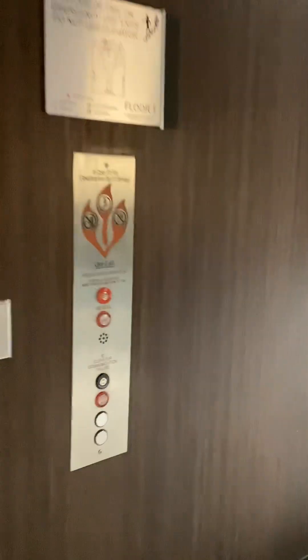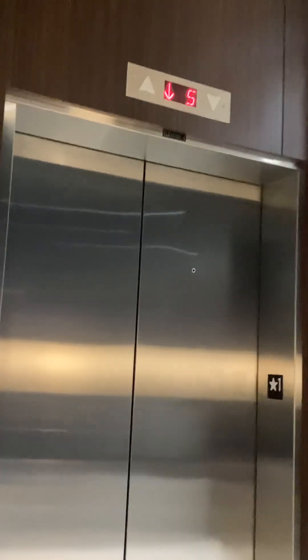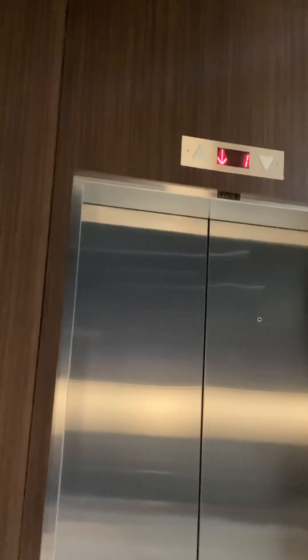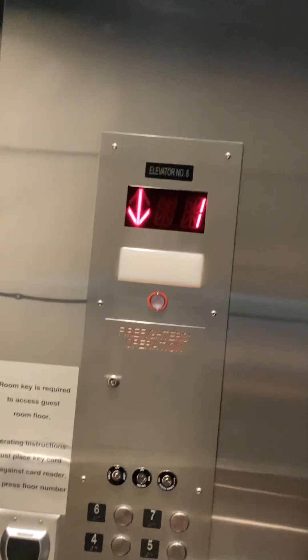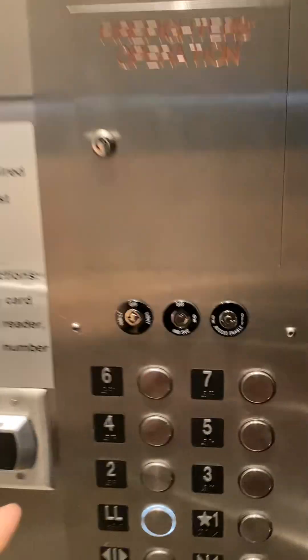This is the other elevators at the Embassy Suites by Hilton in downtown Louisville, Kentucky. Starting from the down level. I wish I could sit there. Here it is. Now L. Seven. This is the basement.